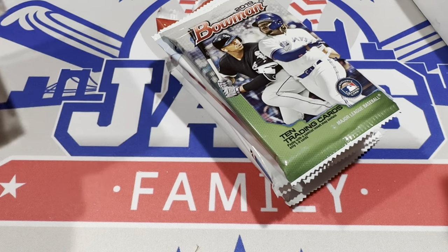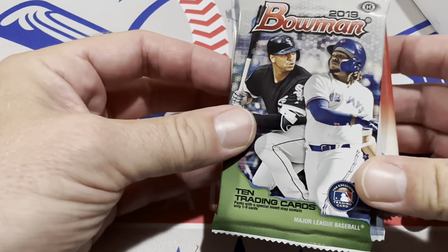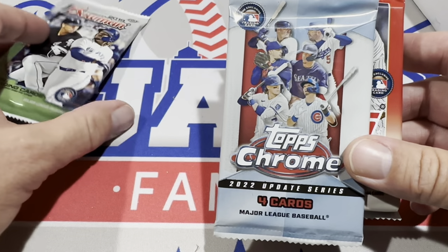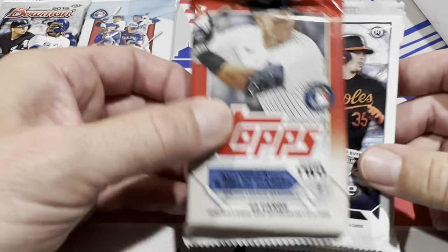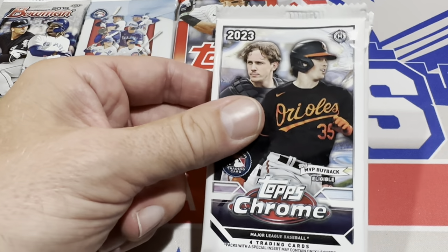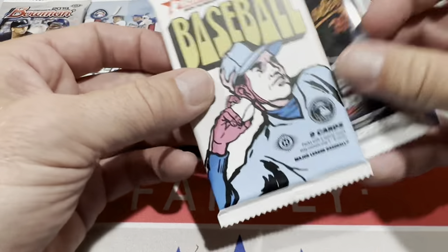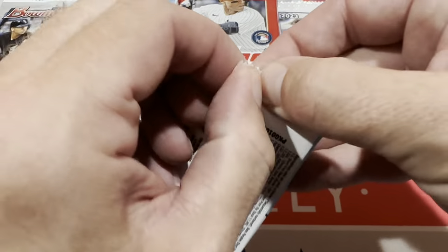In the first pack — the $90 box — there's a 2019 Bowman Hobby Pack, which is really nice. Some really great players to go after, like Wander Franco and J-Rod. Then we've got a Topps Chrome Update Hobby Pack, a jumbo pack of Topps Series 2, a hobby pack of Chrome, a jumbo pack of Chrome, and a Heritage High Number Pack as well. So that's your lineup for the $90 boom box.